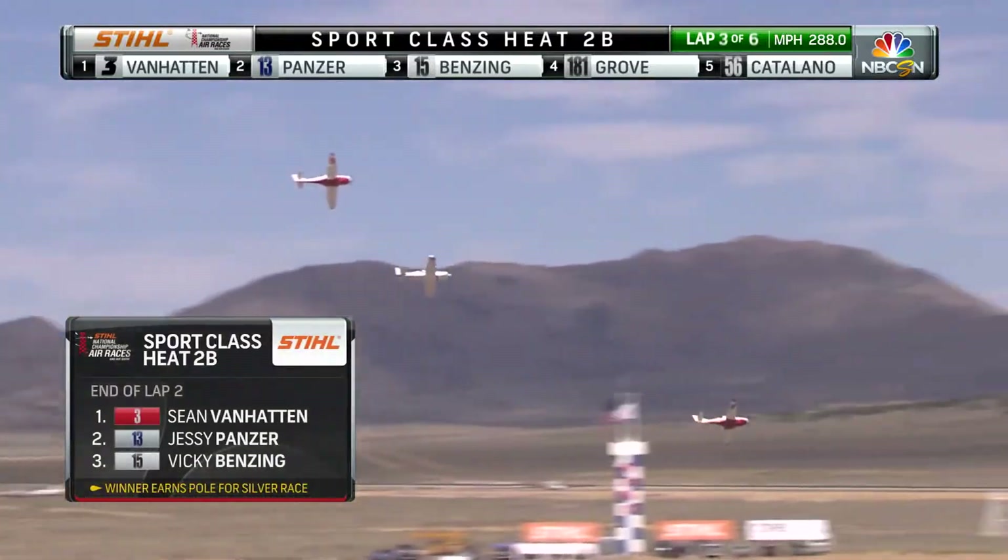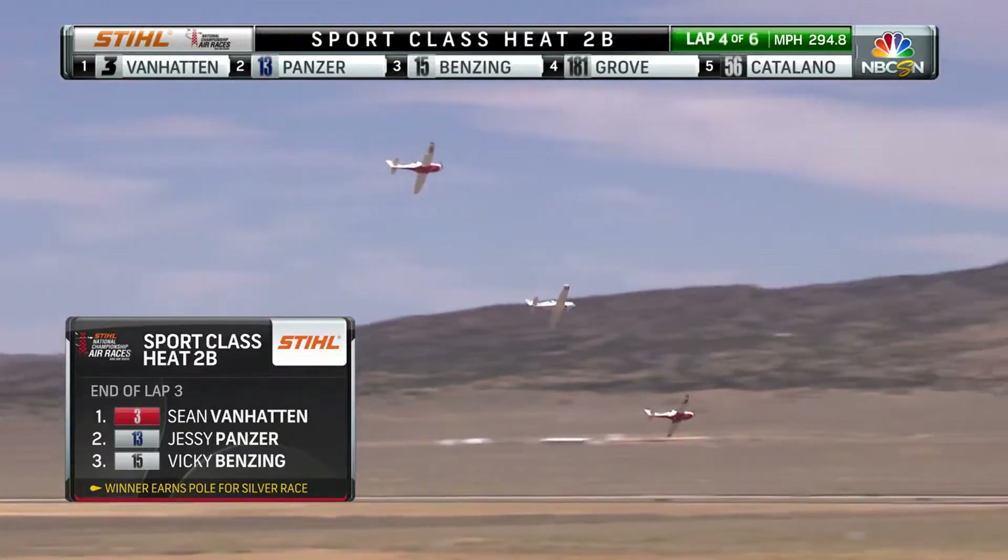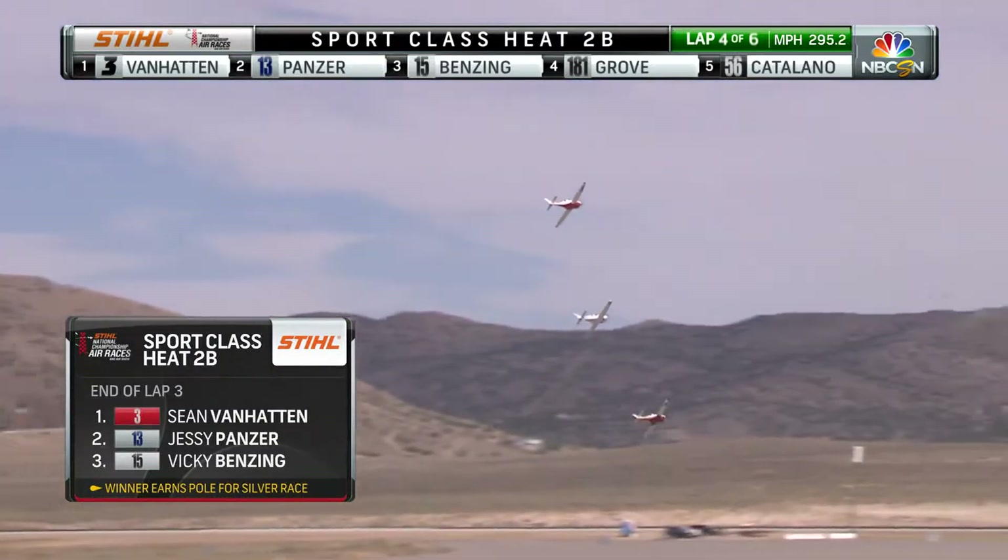End of lap two, the very same story: Vanhattan, Panzer, and Benzing. After three laps, status quo — Vanhattan, Panzer, and Benzing.